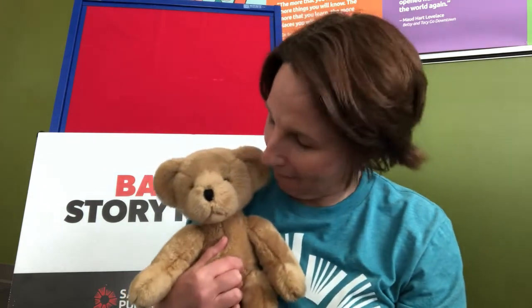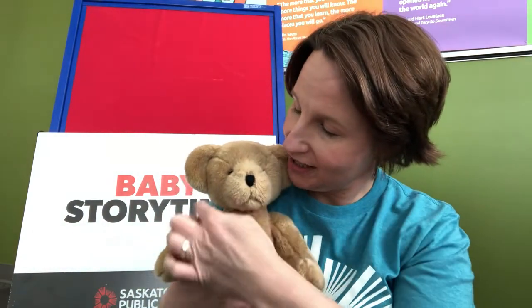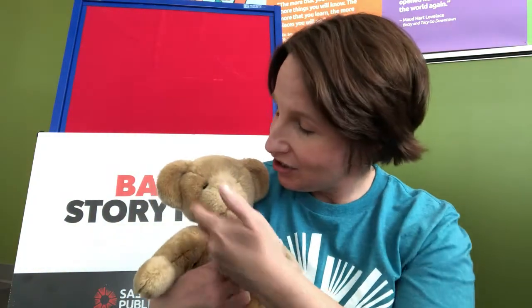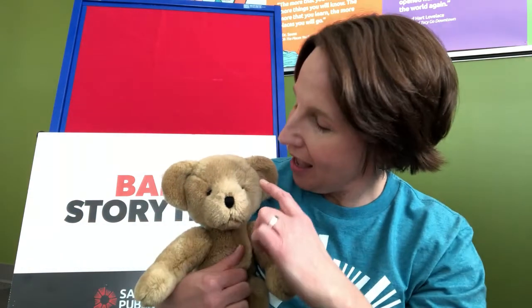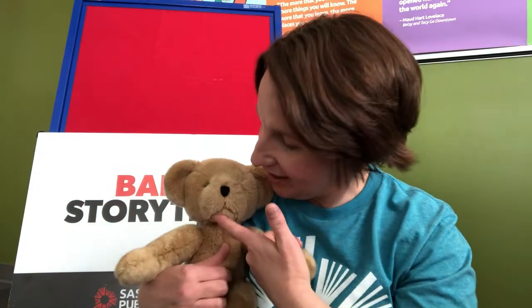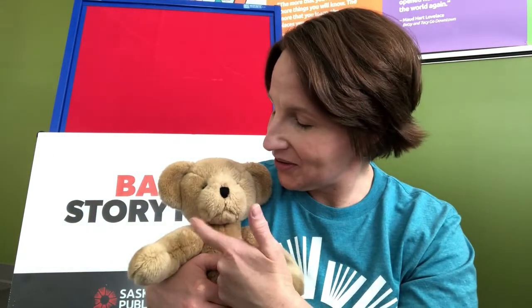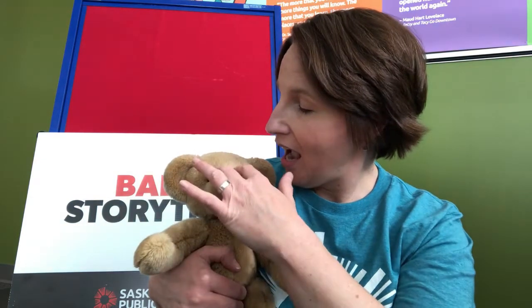For our next song let's sing Eyes Nose Cheeky Cheeky Chin. You'll notice when I sing songs I always try to sing them twice — repetition for children, especially for babies and toddlers, is the best way to learn. Eyes nose cheeky cheeky chin, eyes nose cheeky cheeky chin, cheeky cheeky chin eyes nose. Let's sing that one more time: eyes nose cheeky cheeky chin, eyes nose cheeky cheeky chin, cheeky cheeky chin eyes nose.